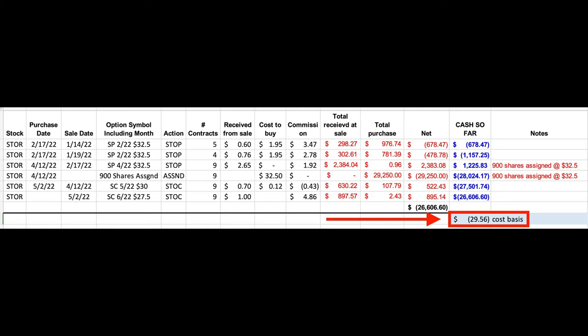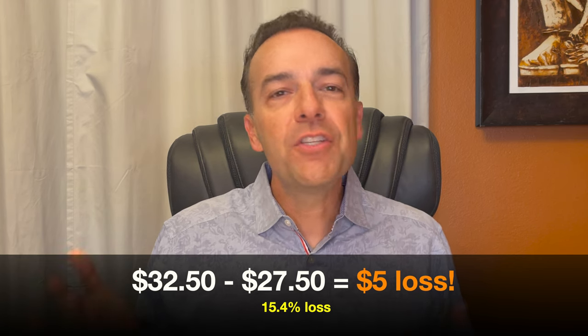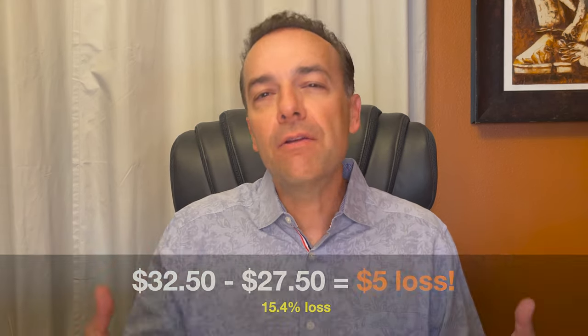Now I know some of you are probably asking: isn't that $27.50 strike price well below where you bought the stock at when it was assigned to you? So if it's called away from you, you would show a loss on it? And the answer is yes. However, we would also be showing a profit on the options that we've been selling. In fact, as a result of selling put and call options, as you can see here at the bottom right corner in the red box, our current cost basis is $29.56 per share. So if this position were called away from us at that $27.50 strike price, we'd be showing right at a $2 loss per share for this position. However, if we hadn't sold any options and had just bought STOR at $32.50 per share and ended up selling it at $27.50 per share, that'd be a loss of $5 per share, or an over 15% loss.